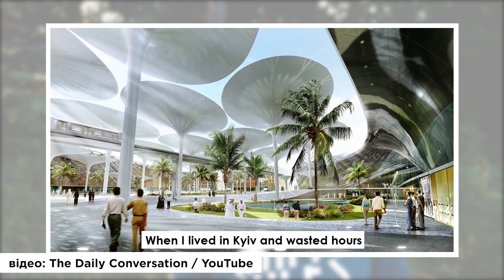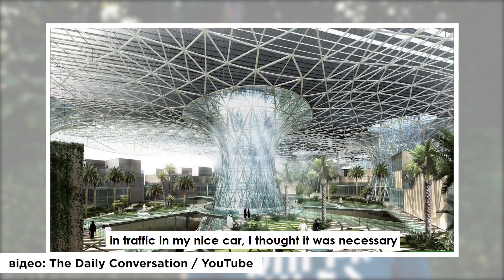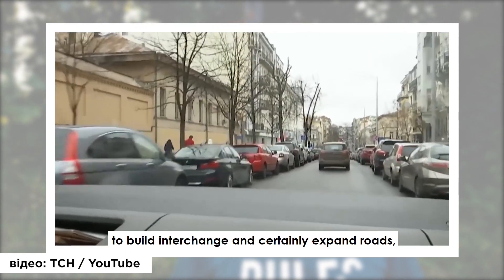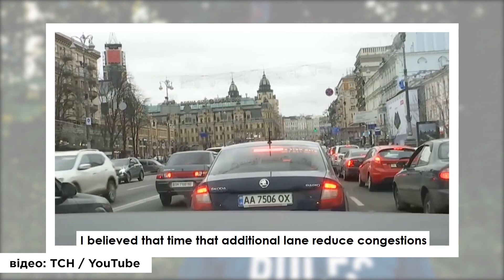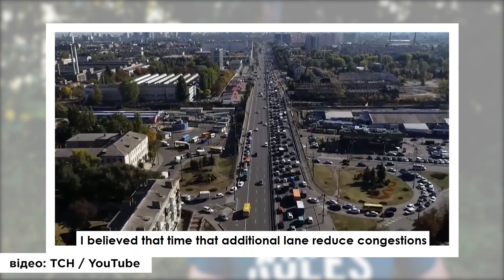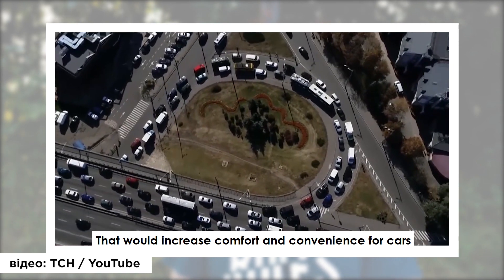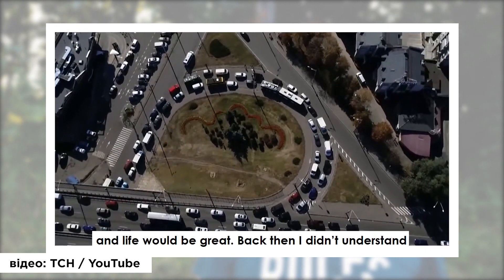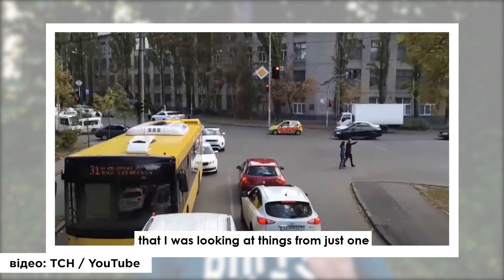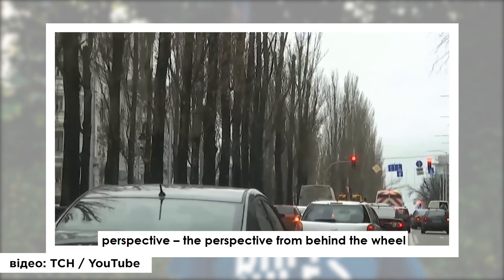When I lived in Kyiv and I wasted hours in traffic in my nice car, I thought it was necessary to build junctions and certainly expand roads. I believed at that time that an additional lane would reduce congestion — that it would increase comfort and convenience for cars and life would be great. Back then I didn't understand that I was looking at the scene from just one perspective: the perspective from behind the wheel.